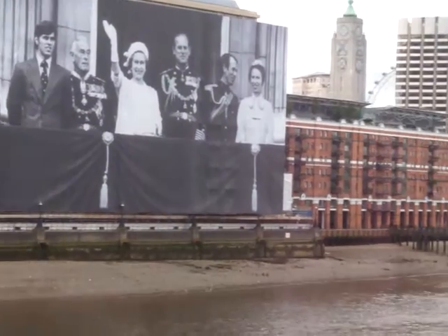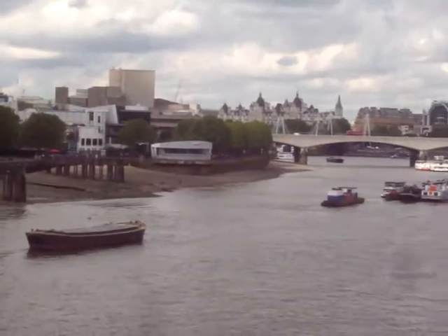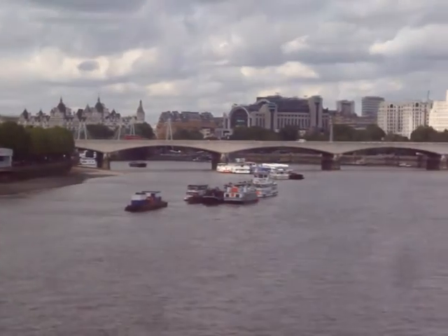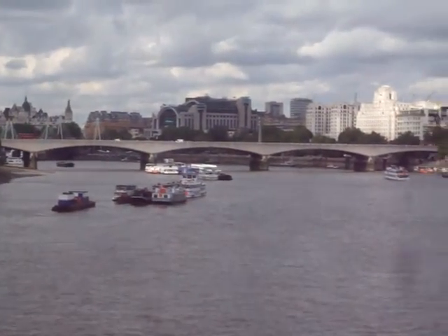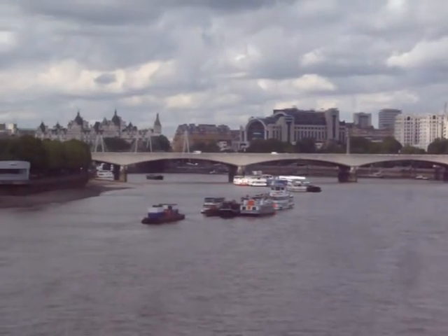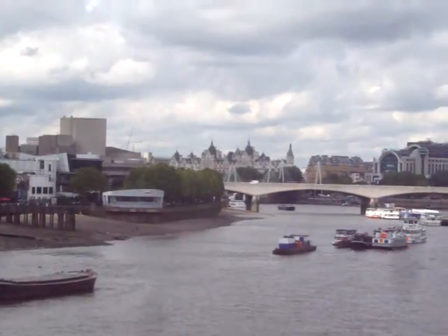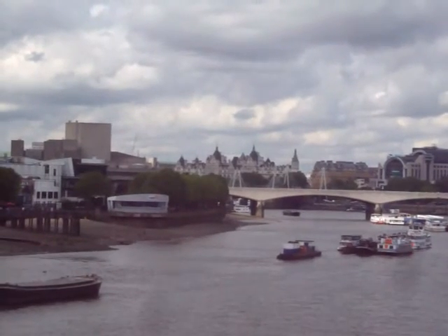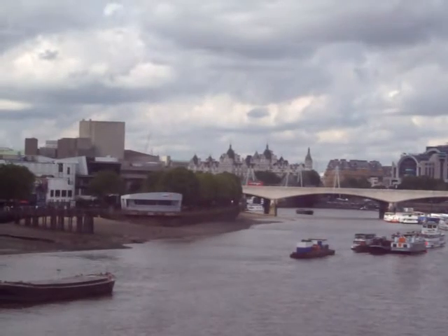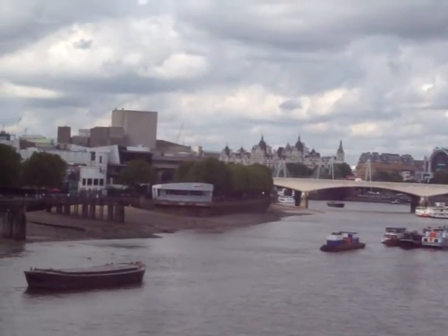And now we move to look westwards down the Thames, towards the Palace of Westminster. You can just see the top of Big Ben about where the cranes are in the distance.